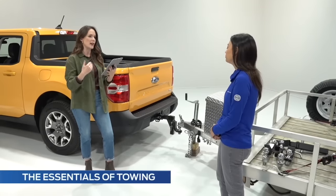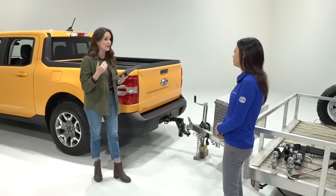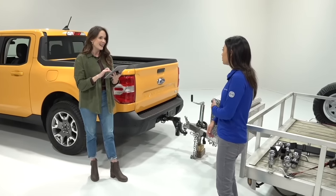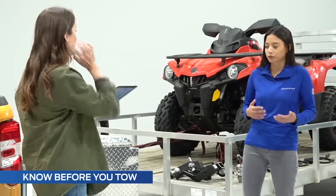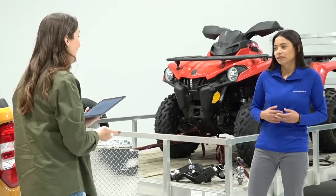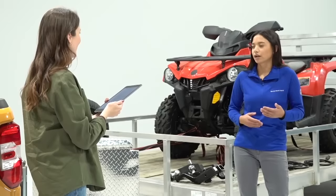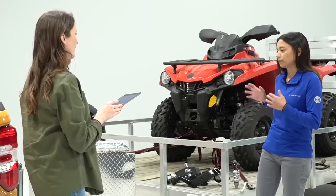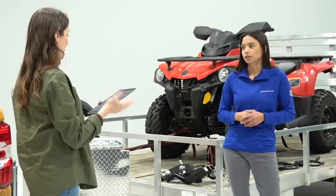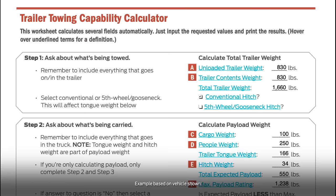Let's drive right into the essentials of towing. Before we get on the road, I think it's best to go over some basic yet important numbers when it comes to your truck and your trailer — to see if you can even tow what you want to tow. That's probably the number one question. A tool I like to use often is the trailer towing capability calculator, which can be found online in the Ford RV and Trailer Tow Guide. We have it set up and filled out to match what we have here in the studio.